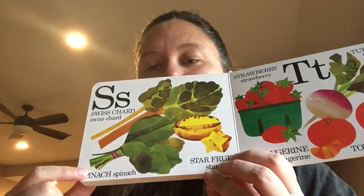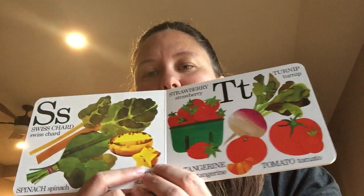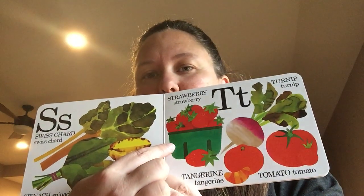S is for swiss chard, spinach, starfruit, and strawberries.